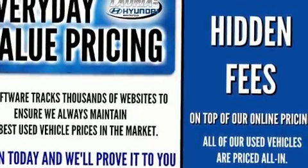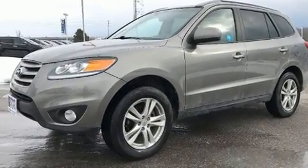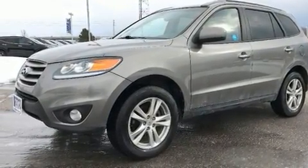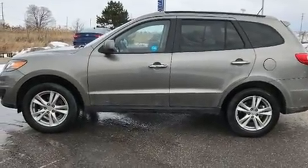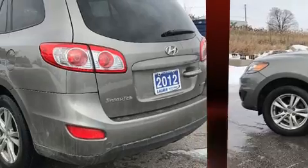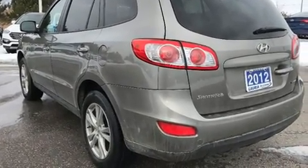You can expect a lot from the 2012 Hyundai Santa Fe. It features all-wheel drive versatility, an automatic transmission, and the 3.5-liter six-cylinder engine. Hyundai prioritized practicality, efficiency, and style.